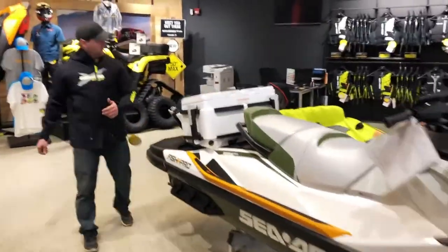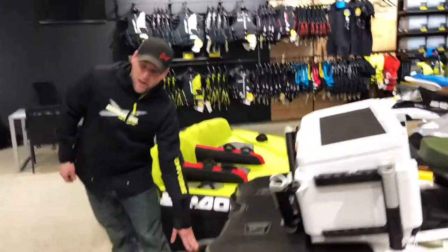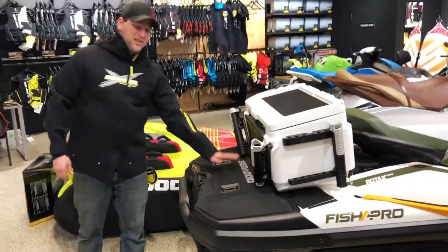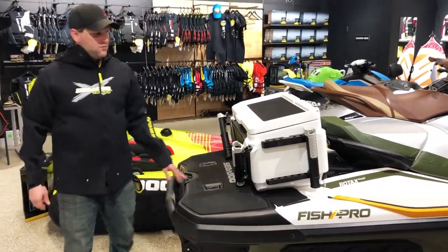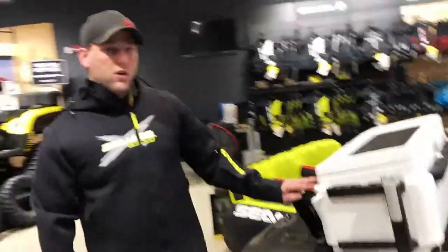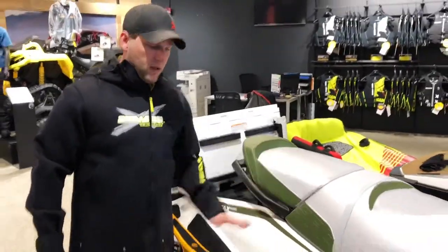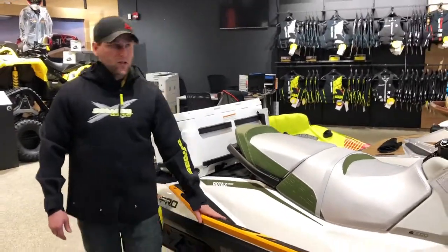We're going to start at the back here. First off, if you fall off, you have a boarding ladder to get back on. Extended rear platform for casting, 51 liter fish cooler, four rod holders, fishing bench seat, as well as angled gunnels.